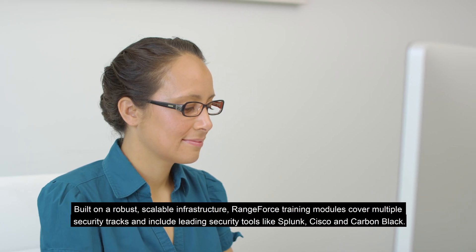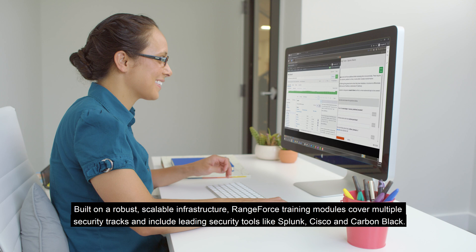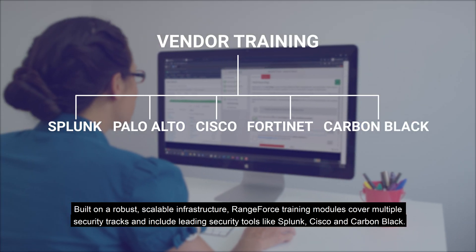Built on a robust, scalable infrastructure, Rangeforce training modules cover multiple security tracks and include leading security tools like Splunk, Cisco, and Carbon Black.